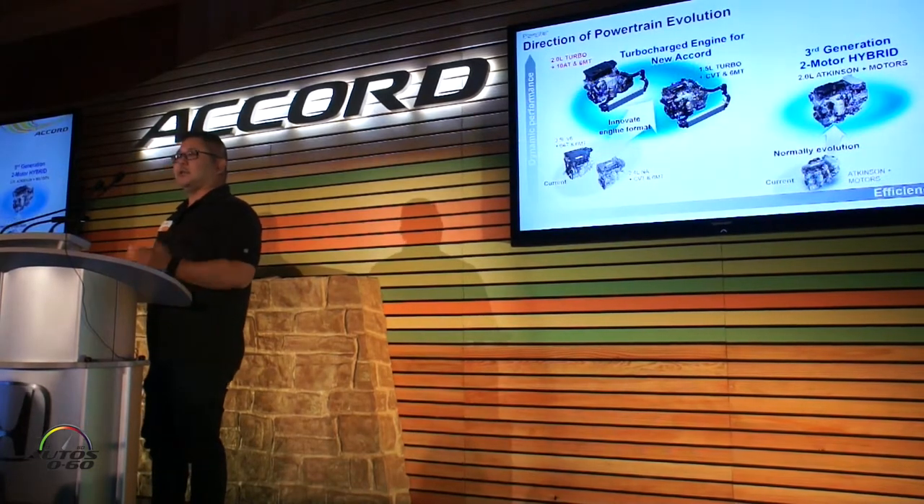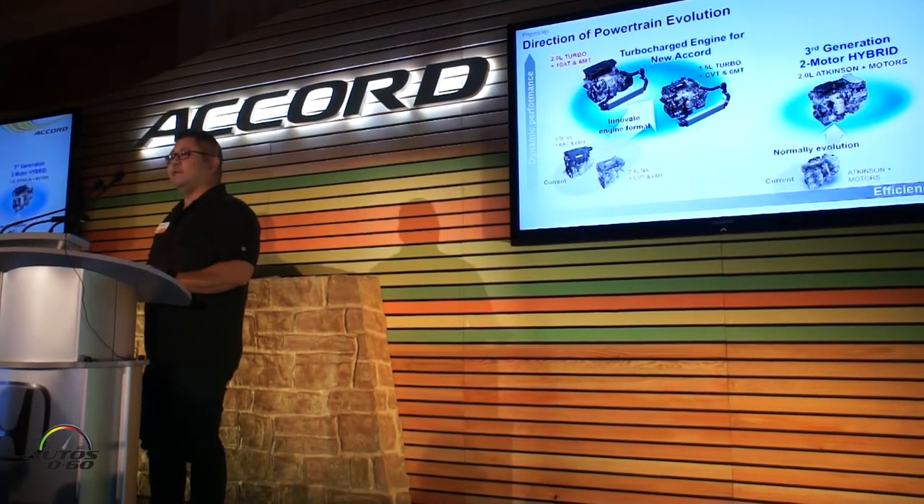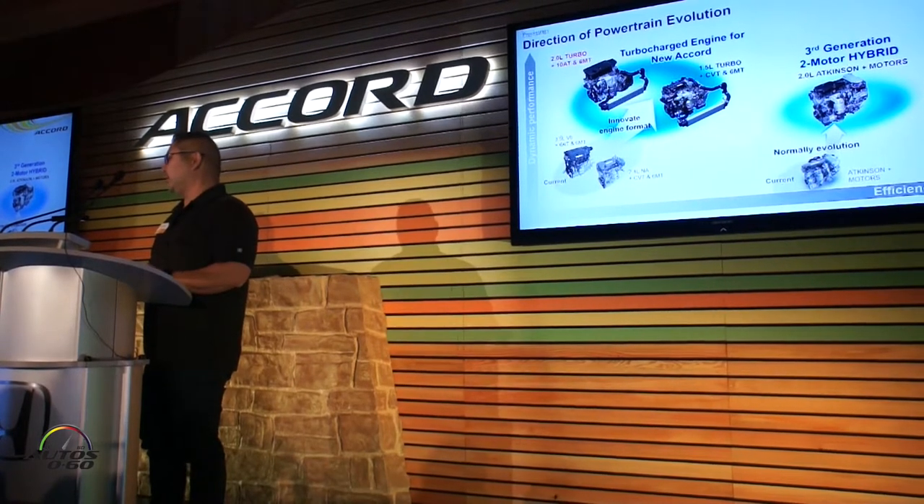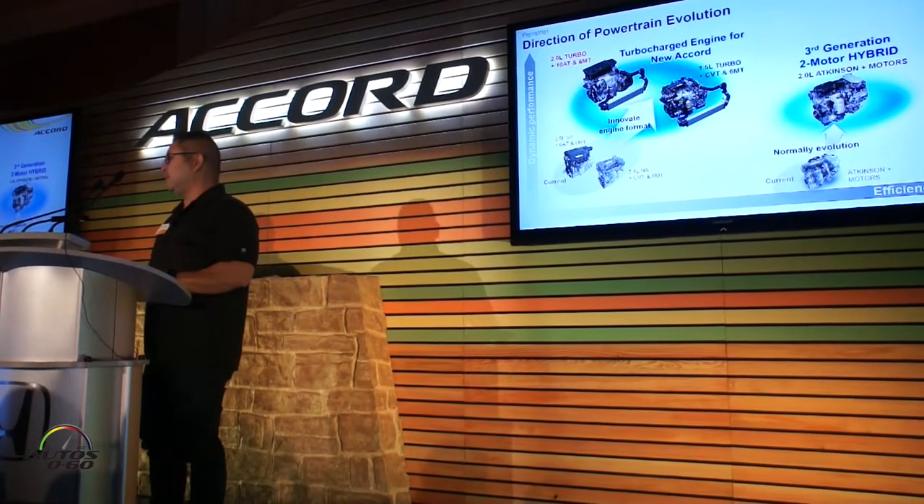Most of you have heard that we're moving to turbocharged engines. Our 3.5-liter V6 is moving to a 2.0-liter turbocharged engine, and our 2.4-liter 4-cylinder is moving to a 1.5-liter turbocharged engine.